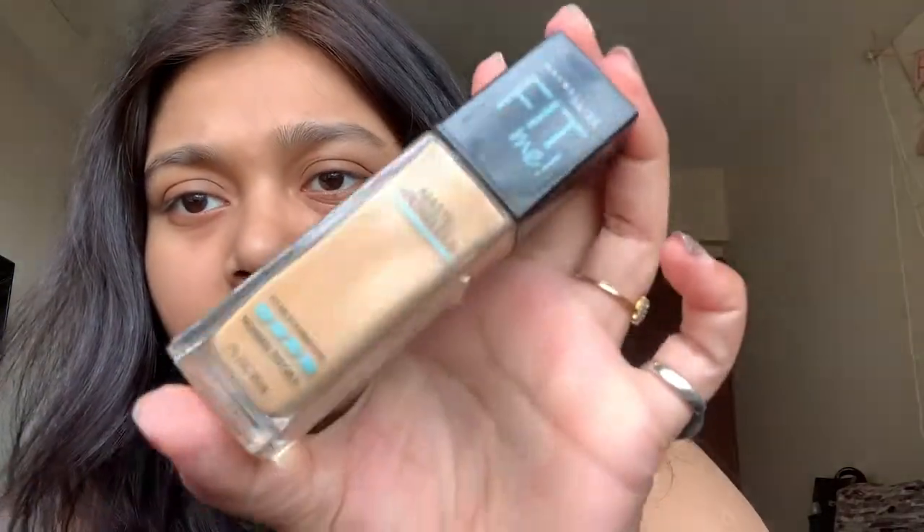After that we will be applying our foundation. The sponge is better — I'm using the Maybelline New York Fit Me Matte Poreless Foundation. I'm taking a little bit on my finger and dabbing it on.